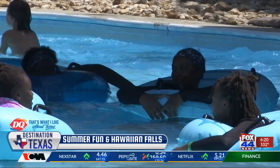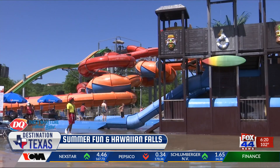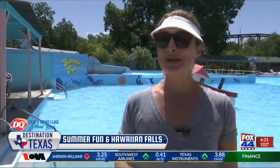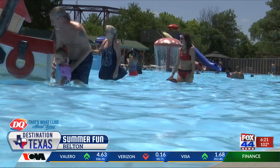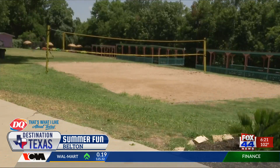That is really just scratching the surface of all the yummy food and drinks here at Hawaiian Falls. If you're looking to make a splash, Summer Fun in Belton and Hawaiian Falls in Waco are open for the season and ready for families to beat that Texas heat. At Summer Fun, you can rent cabanas with Wi-Fi, pavilions, and party rooms with air conditioning. There's a lazy river, water slides, rings, sand volleyball, and more.